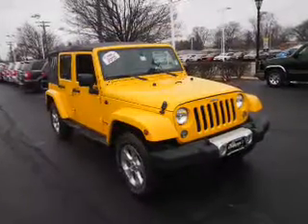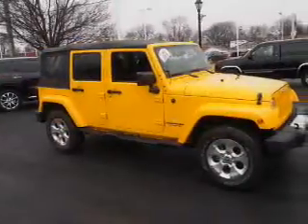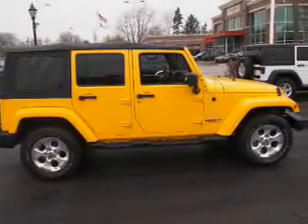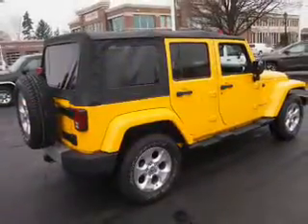The features include alloy rims, keyless entry, power mirrors, traction control. Inside, you'll find steering wheel controls, front airbags, an adjustable tilt steering wheel, a navigation system, cruise control, air conditioning, power door locks, and power windows.